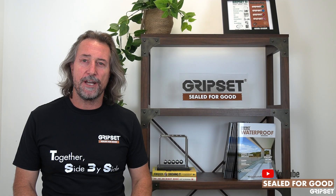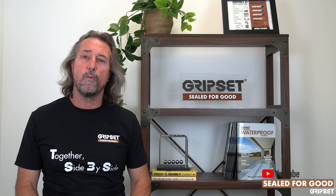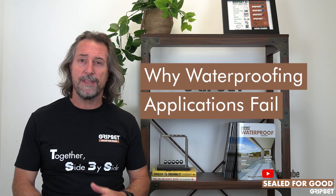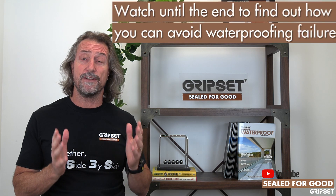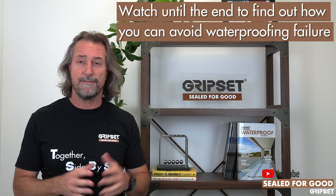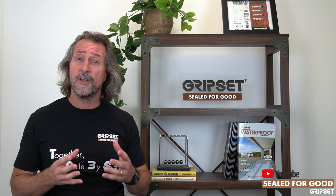Welcome back to another episode of Sealed for Good. Today I'm going to touch on why waterproofing applications fail. There are a number of reasons, and there are professionals out there that actually investigate and work out why. Even companies like ourselves are always out there developing systems and are intrigued to understand why — we've got decades of research and facts to keep improving systems and make life easier.